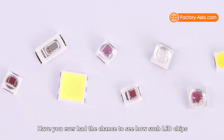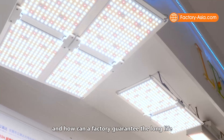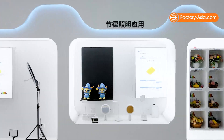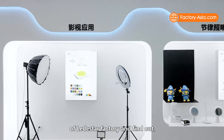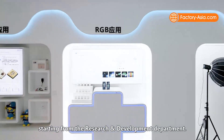Have you ever had the chance to see how such LED chips are made from raw materials to final products, and how a factory can guarantee the long life and stable quality of these products? I'll show you some key departments of Leadstar's factory, starting from the research and development department.